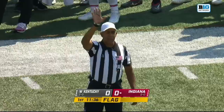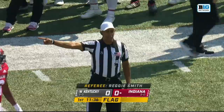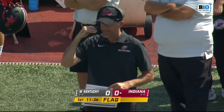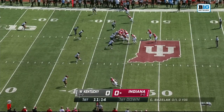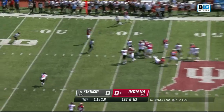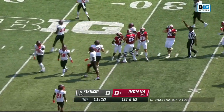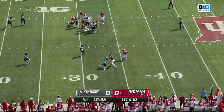After the play, personal foul — unnecessary roughness, defense number 20, 15-yard penalty added to the dead ball spot. It's first and ten. Seven interceptions, tied for best in the country coming into this game. Bazelak finds a wide open receiver, one of his favorites, D.J. Matthews Jr., for his 11th catch of the season — a pickup of 13 on that play.